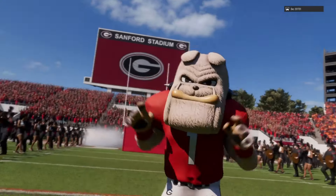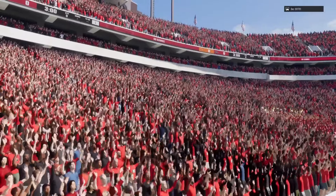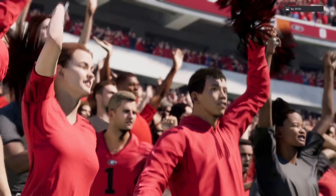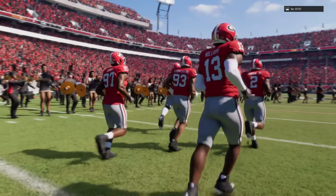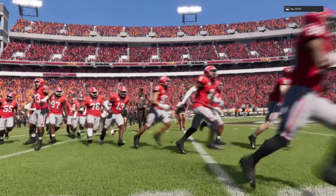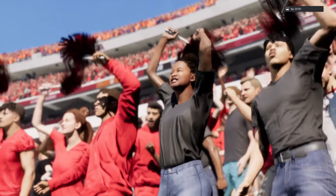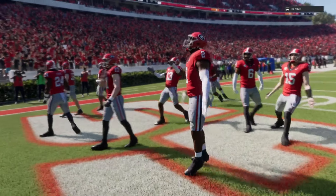Welcome everyone to famed Sanford Stadium between the Hedges in Athens, Georgia, home to the Bulldogs and 90,000 of their closest friends. A rivalry like this is what makes college football great — the tradition and the history, but right here, right now, there's great intensity. This is why these guys came to these schools, to play in games like this. The number 17 team in the country, the Clemson Tigers, taking on the number one team in the land, the Georgia Bulldogs. For EA Sports College Football, I'm Chris Fowler, joined here in the booth by Kirk Herbstreit. Kirk, let's get to the action on the field.